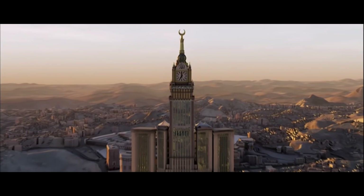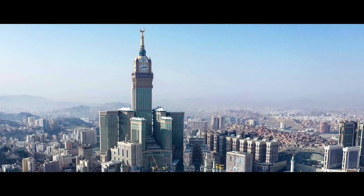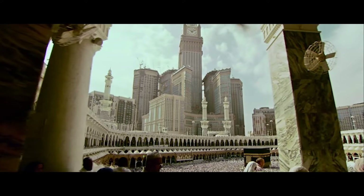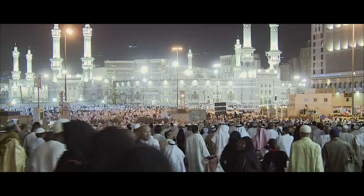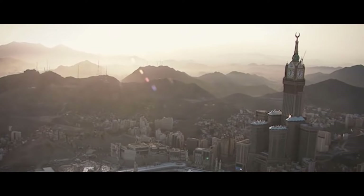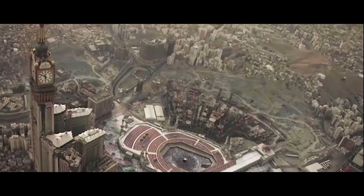A modern symbol of Islam, the Abraj Al-Beit complex is also, like the Jeddah Tower, a true showcase of Saudi Arabia's financial power. With its imposing architecture and heights, the Royal Clock Tower offers a breathtaking view, both from the ground and from around Mecca. Like a guardian of the Grand Mosque, it not only meets a strong tourist need, but also creates a strong landscape identity for the city, testifying to its growing influence and attractiveness to the world.